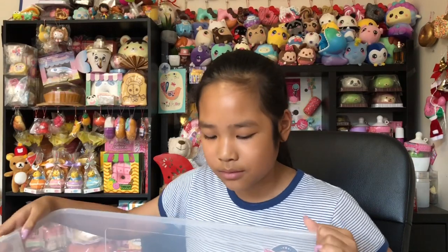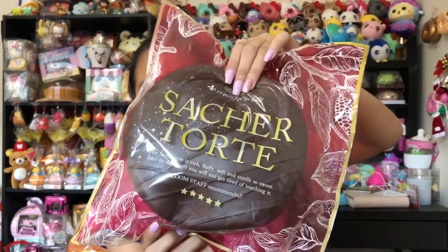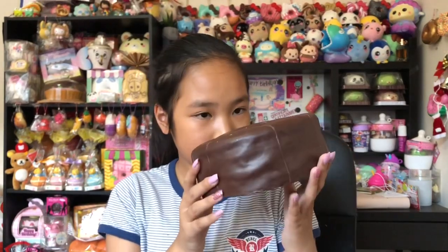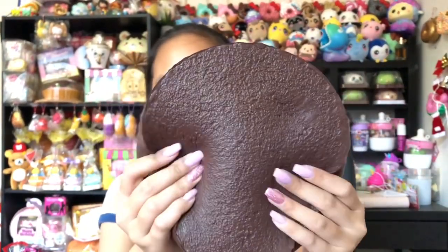So here's the Sashatorte — I think I'm saying it right — and it looks like a cold chocolate mud cake. It's super slow rising and the reason I chose this for a Christmas squishy is it has like stars on it and the packaging is really nice. Guys, it smells so good — it actually smells like a mud cake! The golden stars are really pretty and the back is super textured. I love it!